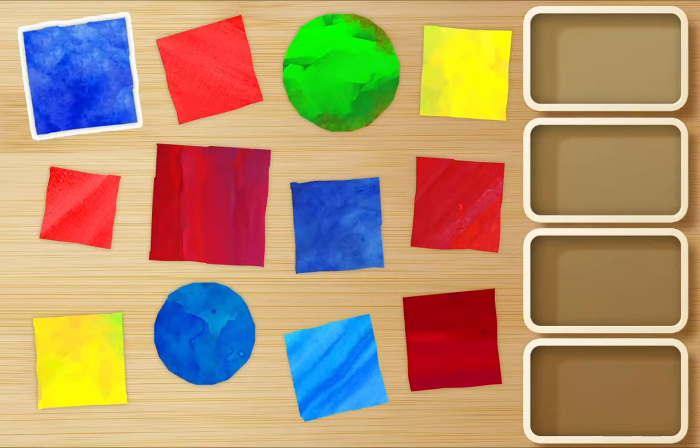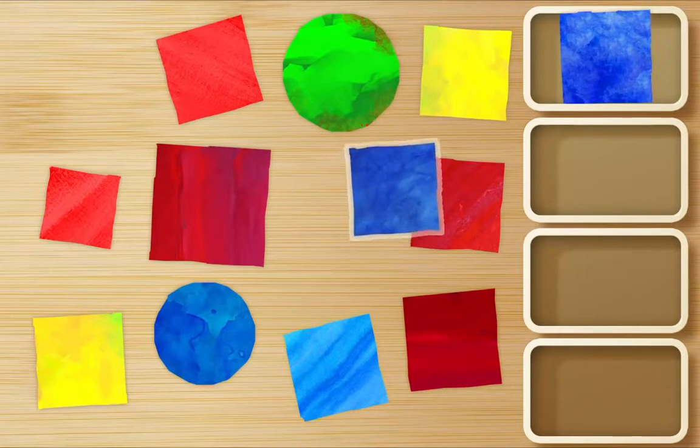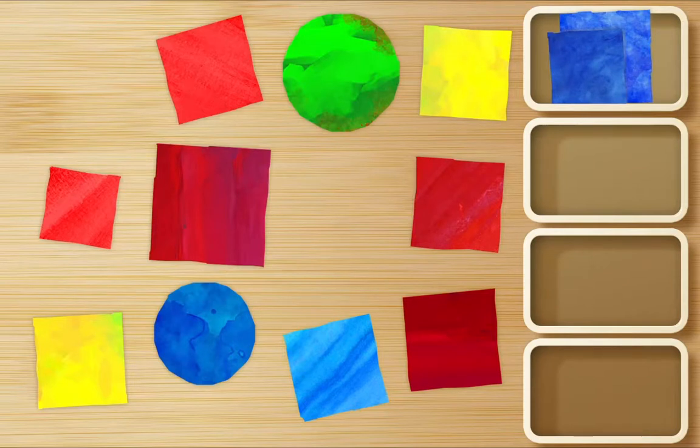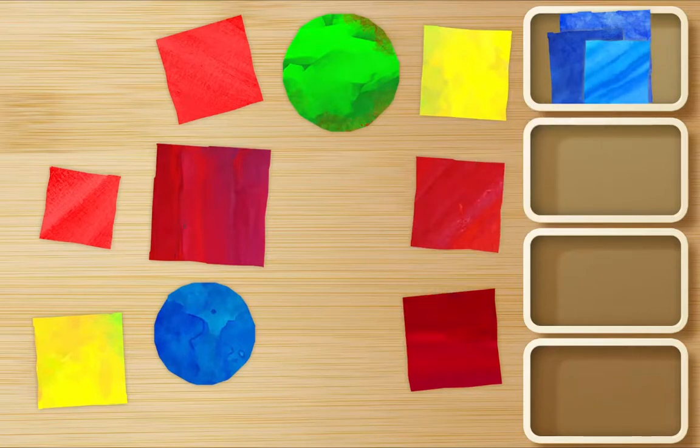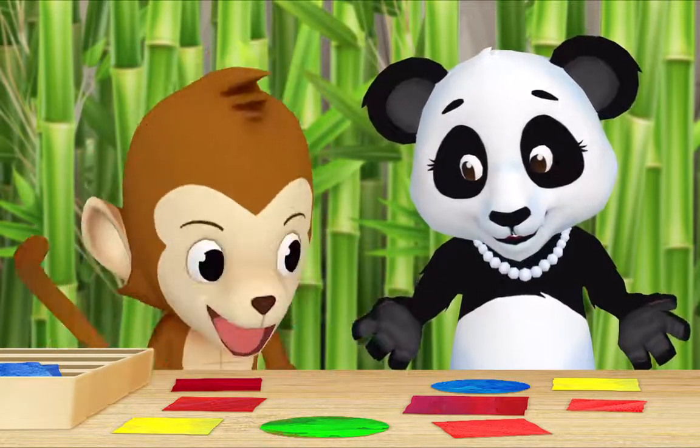There's one. There's another one. This is blue — it is, but that's a circle. We only want blue squares. All right, I forgot. Here's a blue square. Thank you Monkey! Now let's gather all of the red squares. Okay.